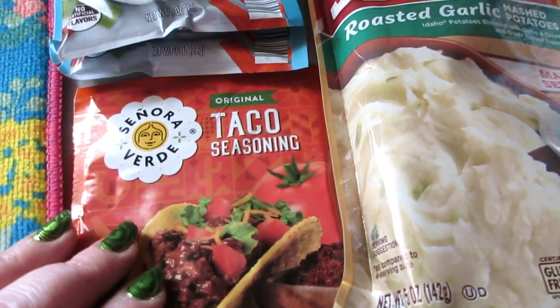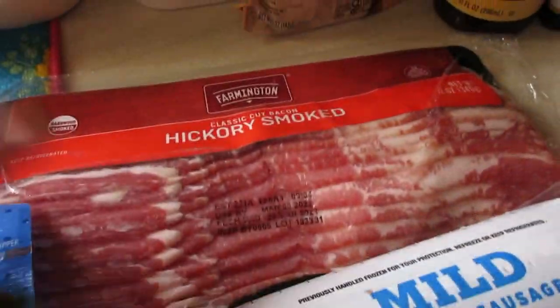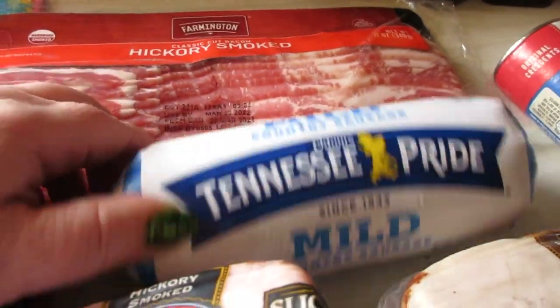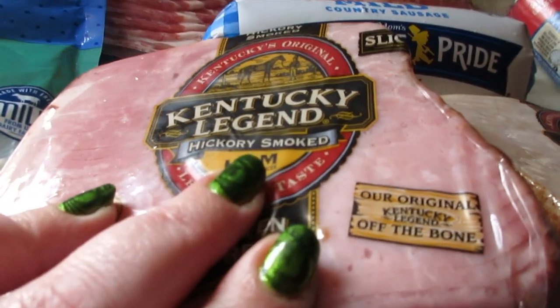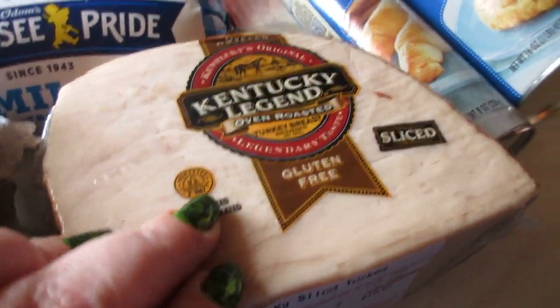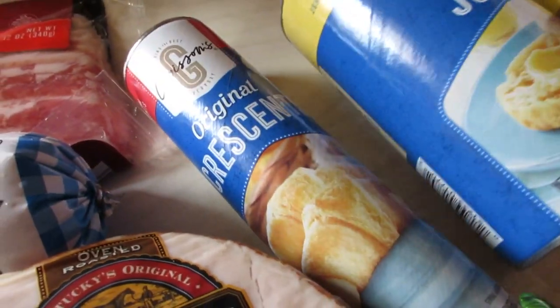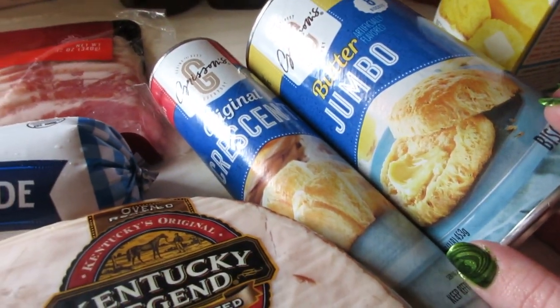I got some mozzarella shredded cheese, a pack of bacon, some Tennessee Pride mild sausage, a Kentucky Legend smoked ham, and a Kentucky Legend oven-roasted turkey breast. I also grabbed some crescent rolls and a can of the butter jumbo biscuits.